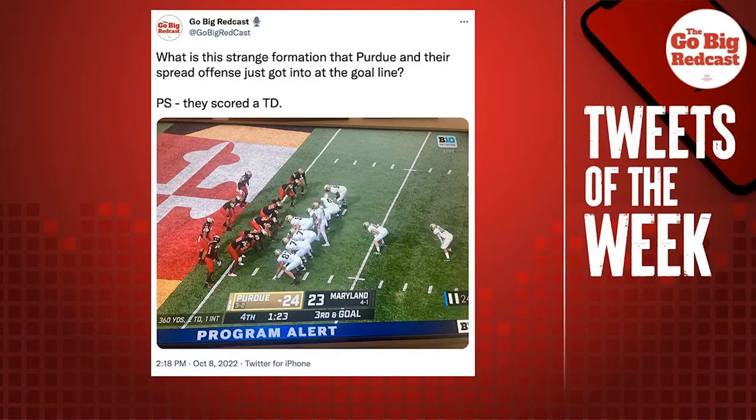I don't know what this formation would be called, but what I've been told is that Nebraska can't run this anymore because we're a spread attack — a shotgun spread team. We can't get under center, can't put double tights on the field and run out of the I-formation. But Purdue, who is a spread offense and throws the ball around as much as anybody, got into this at the goal line last week against Maryland and scored a touchdown. I had to take a photo of it. Is this not a Maryland I?